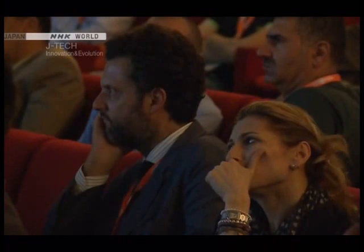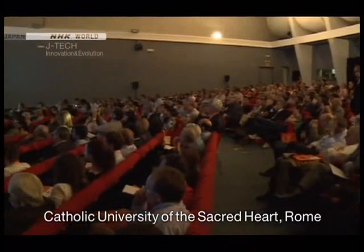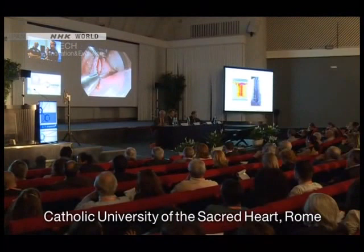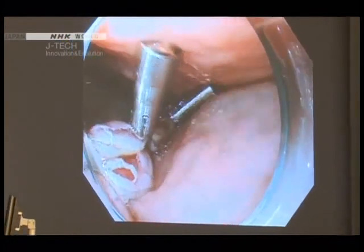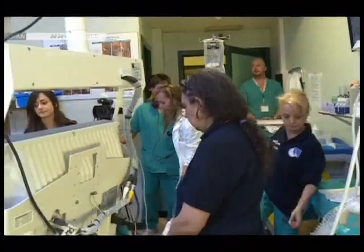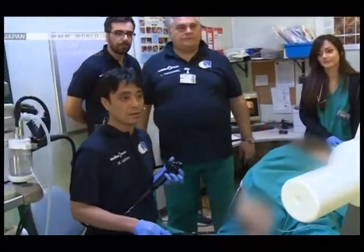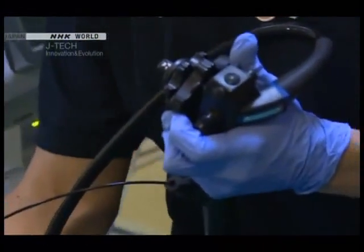At a theatre hall in Italy, a captivating performance is underway. The audience is transfixed. They are watching a live relay of a complex surgical procedure being conducted at an adjacent hospital. Doctors are removing a tumour from a patient's large intestine. In a similar procedure, all eyes are on a Japanese physician. The endoscope he is using is also Japanese.